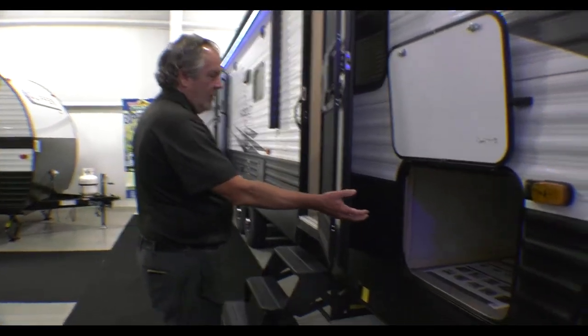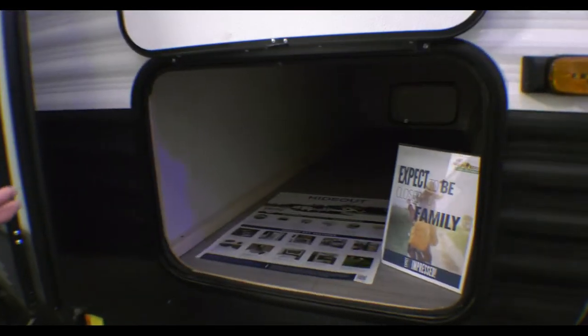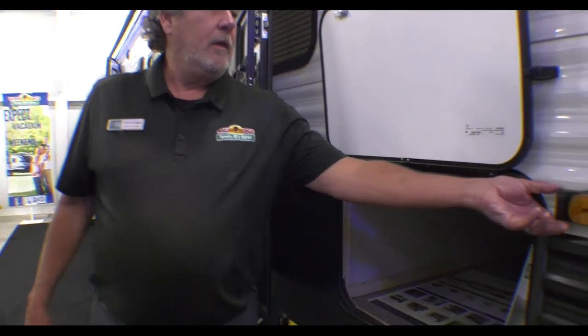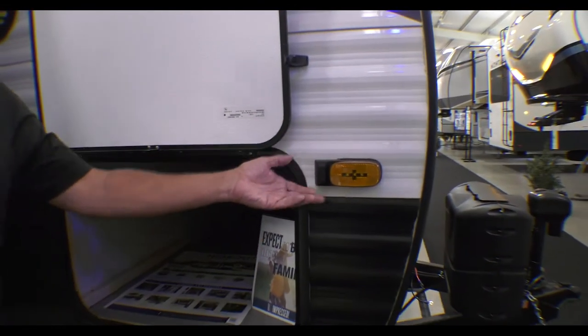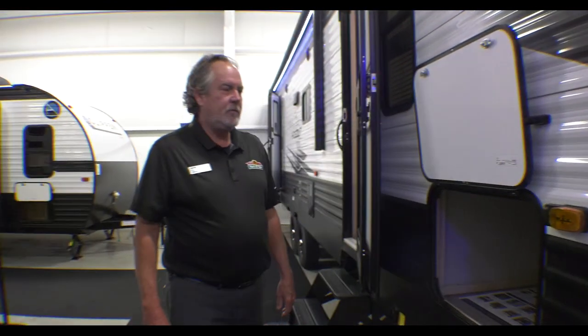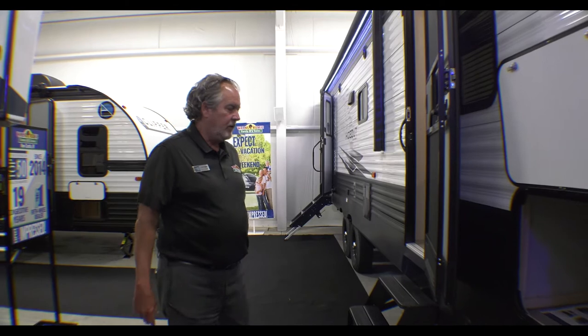It does have a nice size pass-through storage that goes all the way. The Hideouts now and a lot of other campers are pre-wired to have side view cameras as well as a rear observation camera. A nice touch if you're not real good with driving or pulling a trailer, so you can see what's beside you and around you.